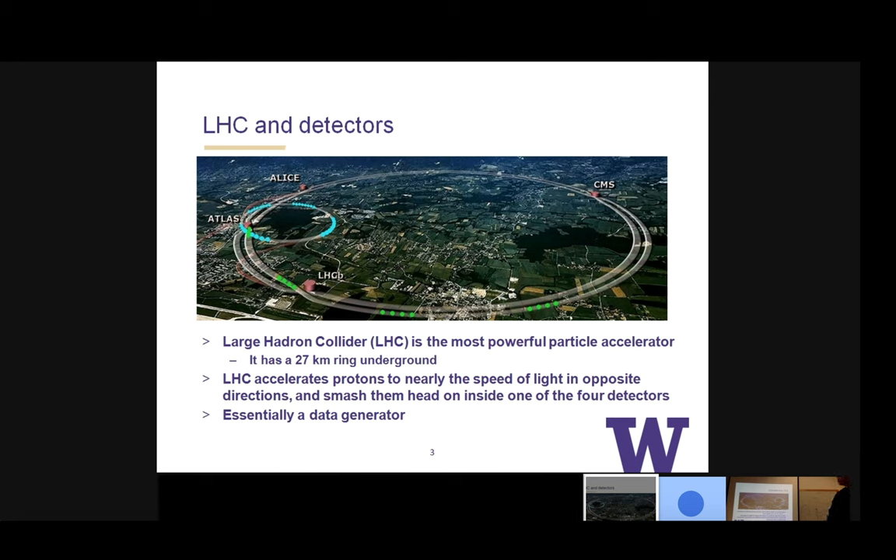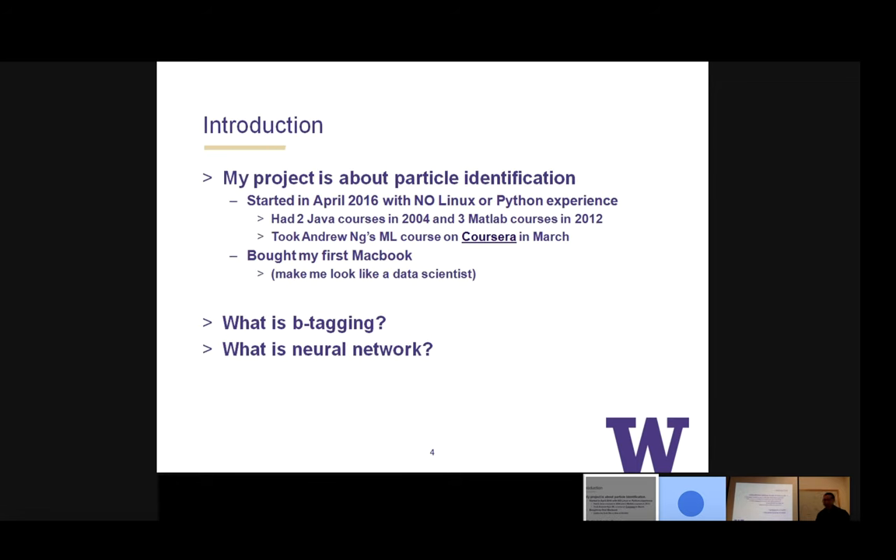My project is about particle identification. I started in 2016 with no Linux or Python experience, though I had some MATLAB and Java background. For undergrads who want to get into this, I highly recommend the free Coursera course in machine learning — it gives you a basic idea of what neural networks are. By the end of this talk, I hope everyone will be able to answer: what is B-tagging and what is a neural network?